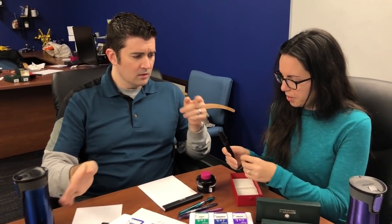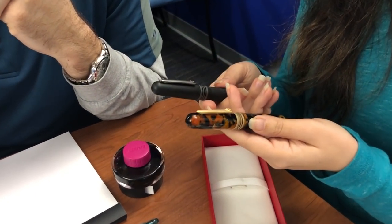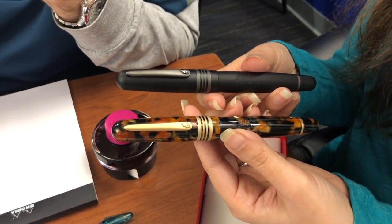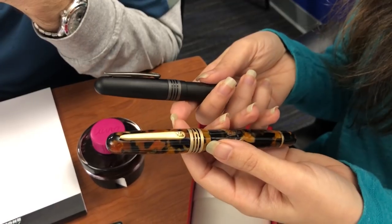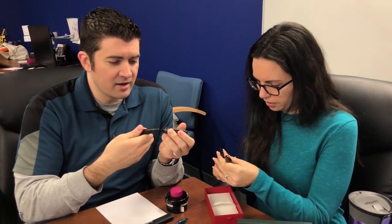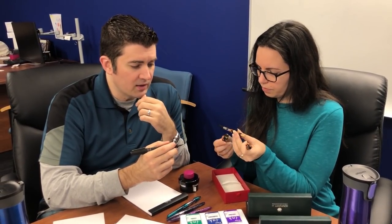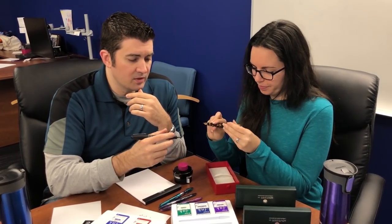We got the Stipula Echuria in two brand new colors: Gorilla, which is matte black with ruthenium trim, and Tortoise, with matte gold trim. These are large pens but surprisingly lightweight — the Gorilla is 30 grams. They have a nice contoured grip, similar to the Edison Collier or Premier. A key difference is that this one posts, so if you wanted a Collier that posts, this could be your pen.